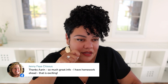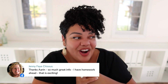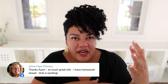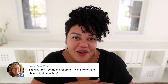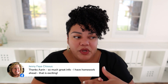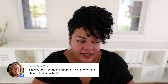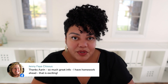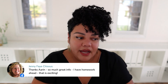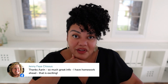So much great info — I have homework ahead, this is exciting! Colors are very exciting. Don't be afraid — just start to think about it. You don't have to do it right now this second, but I want to empower you so that when you're ready to build your brand, you have all the tools you need to work with a designer or do it yourself, so you can create a brand that feels right to you. It's better to know the information than not.